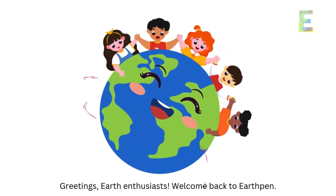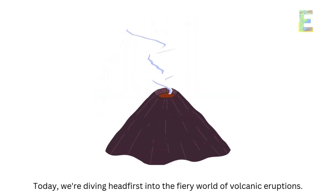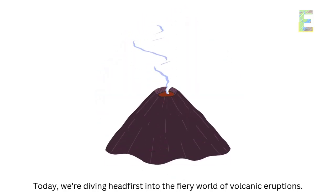Greetings, Earth Enthusiasts. Welcome back to EarthPen. Today, we're diving headfirst into the fiery world of volcanic eruptions.